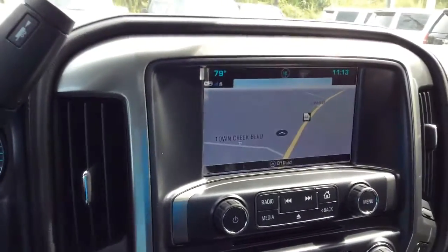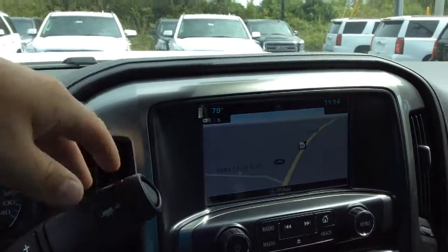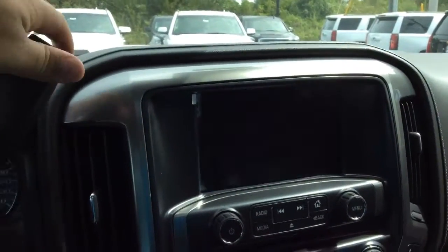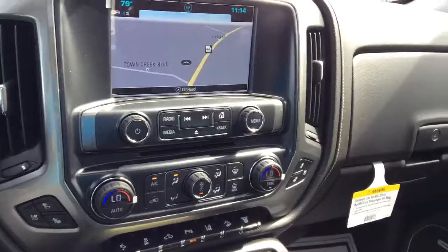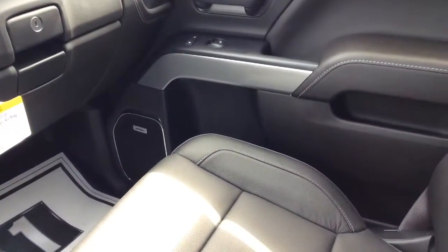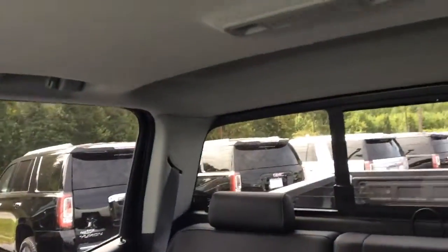This also has the heated steering wheel in it as well. This does come with the navigation in it, as well as the backup camera. Another feature this does have is the sunroof in it as well. Also, I'd like to show you the sliding glass window in the back.